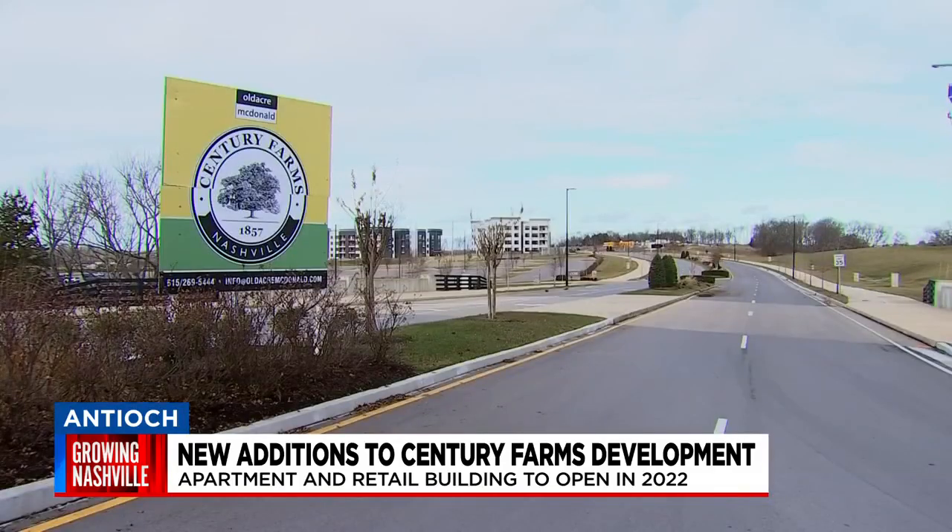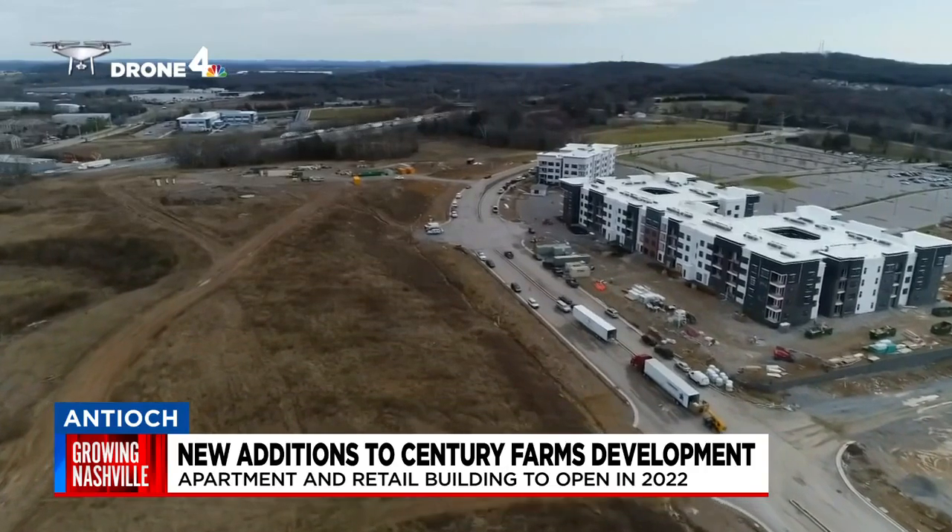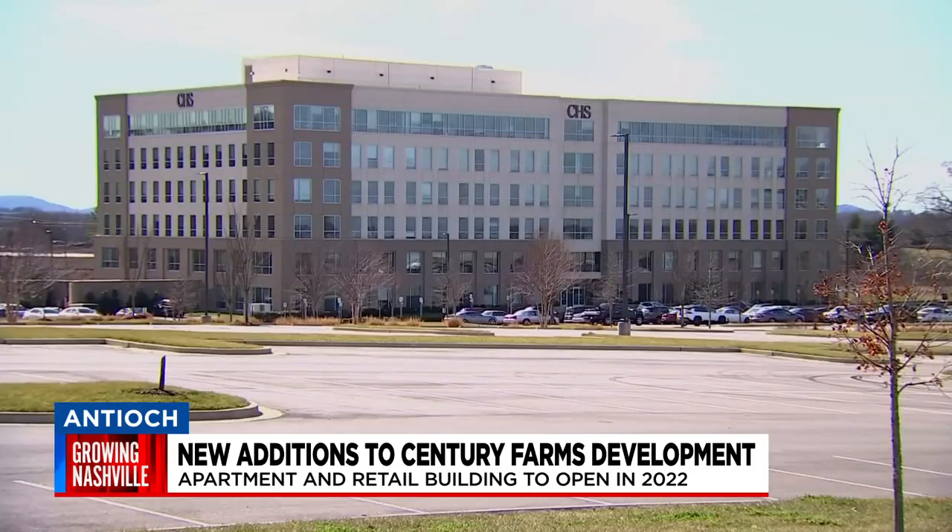When we first moved here, this was a two-lane country road. The Century Farms development has been in the works for more than two years now, with some buildings already complete. The property already has tenants like Community Health Systems and HCA Healthcare, with more to follow.